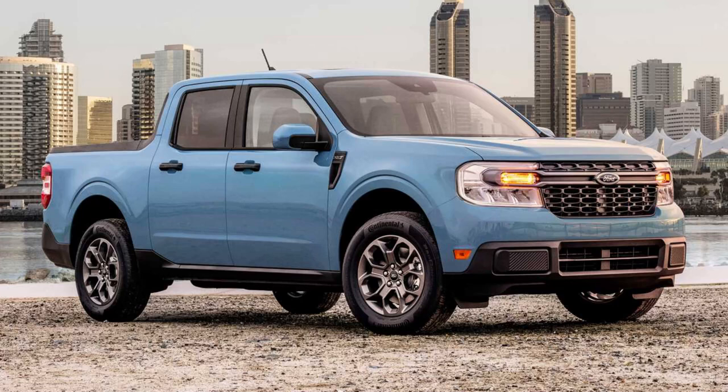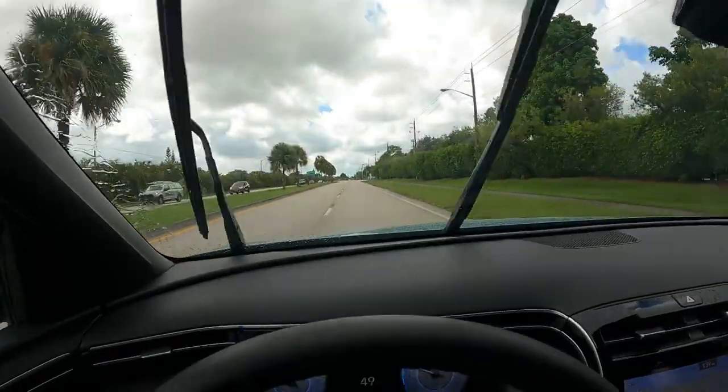After driving this vehicle for about a month, I'm going to reveal some pretty cool and even some quirky features that I've noticed. Whether you want to call this a sport adventure vehicle or a truck, a lot of people are comparing the Santa Cruz with Ford's hotly anticipated new mini truck called the Maverick, so I'm also going to spend a few minutes comparing and contrasting those two vehicles.